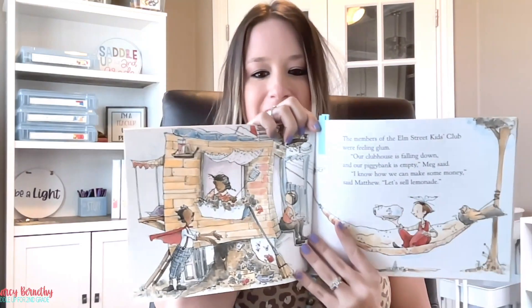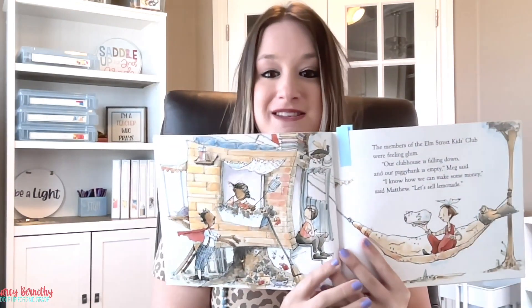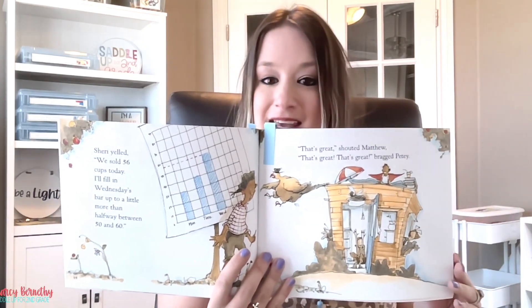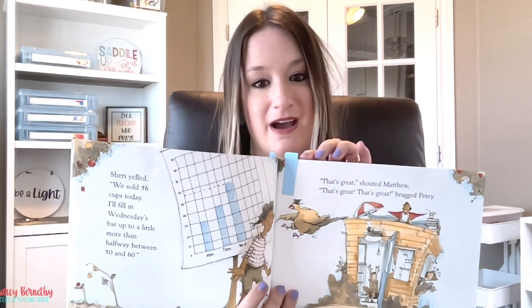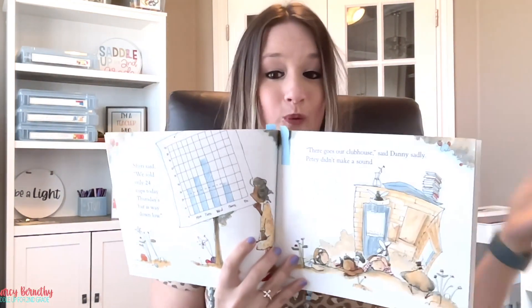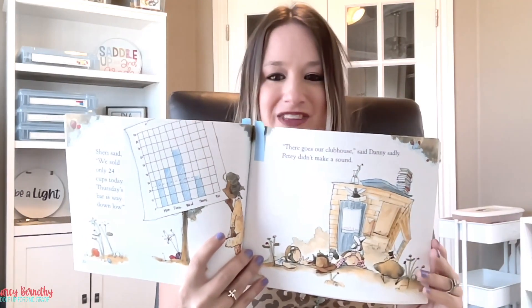Throughout this book, the characters want to fix up their playhouse because it's falling apart, and they need to make money to fix it up. So what they decide to do is sell lemonade. To keep track of their earnings, they create a bar graph that shows the amount of money they earn from their lemonade stand each day, making it easy to see which day they made the most money and which day they made the least. On the days that their sales were lower, the kids had to work together to figure out why, and they come up with a plan that just might help fix their lemonade sales so they can fix up their playhouse.